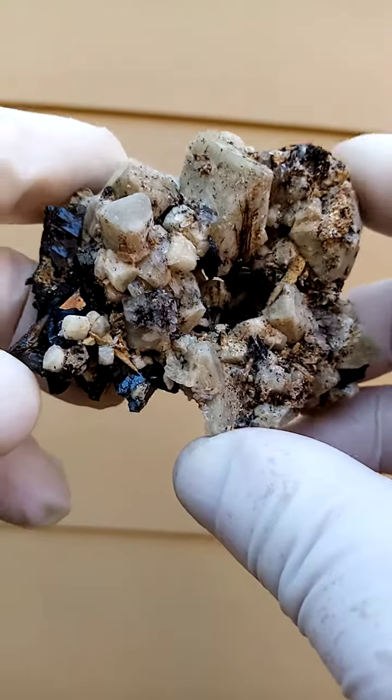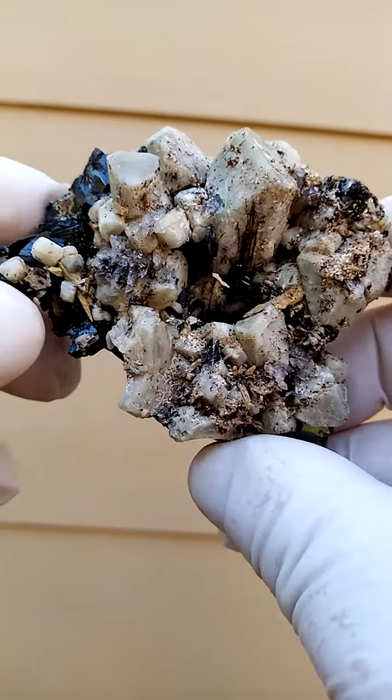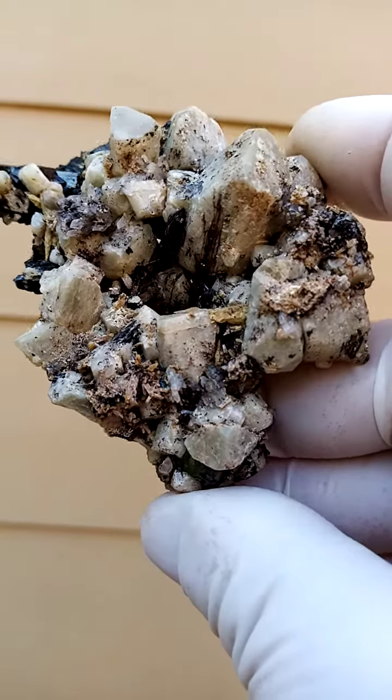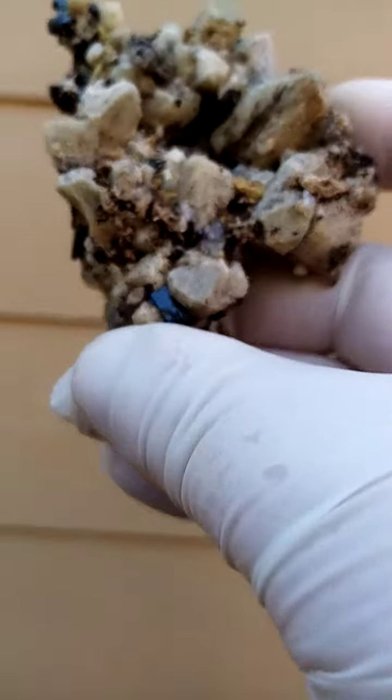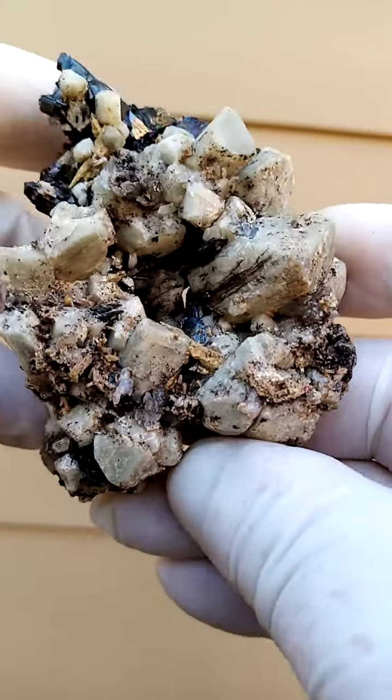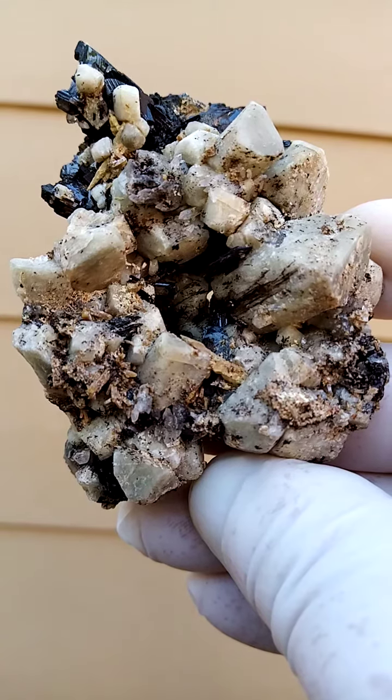The body or the matrix is made up of feldspar — I think we can classify it as orthoclase perhaps. Good size, maybe a third of a hand size. A nice size specimen, not too heavy.